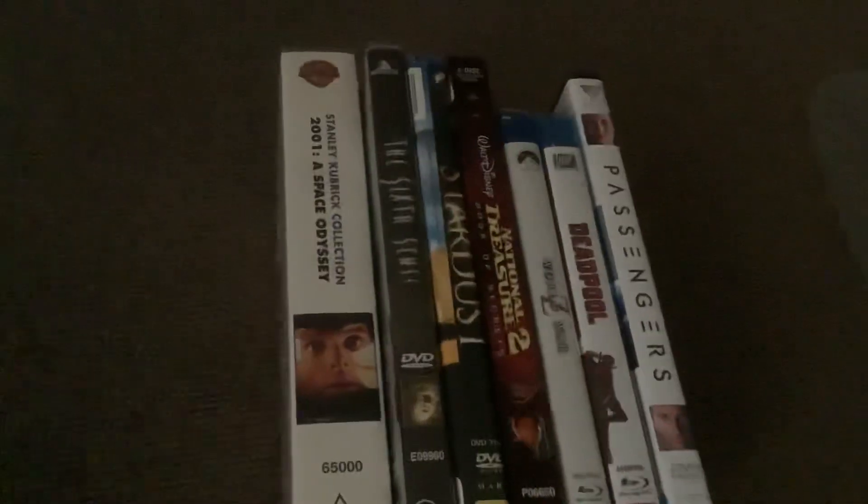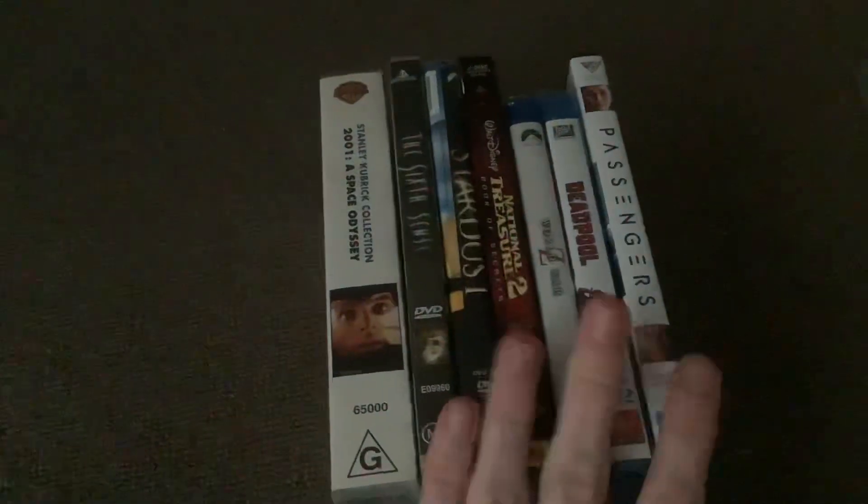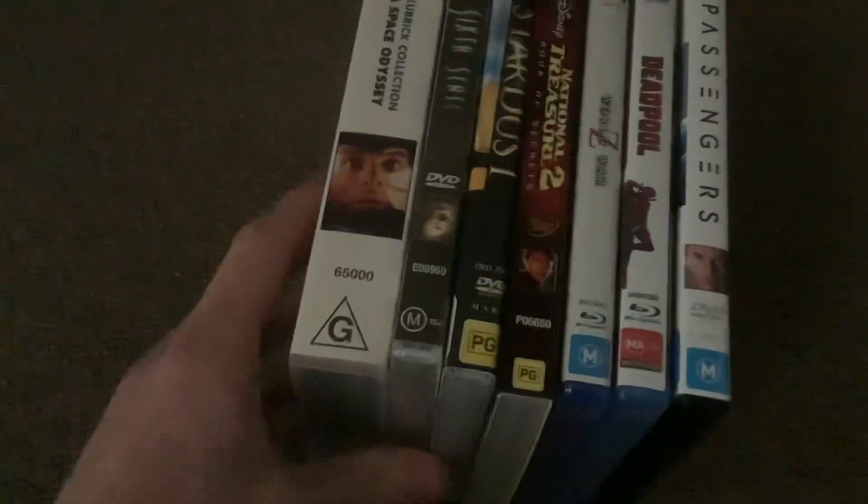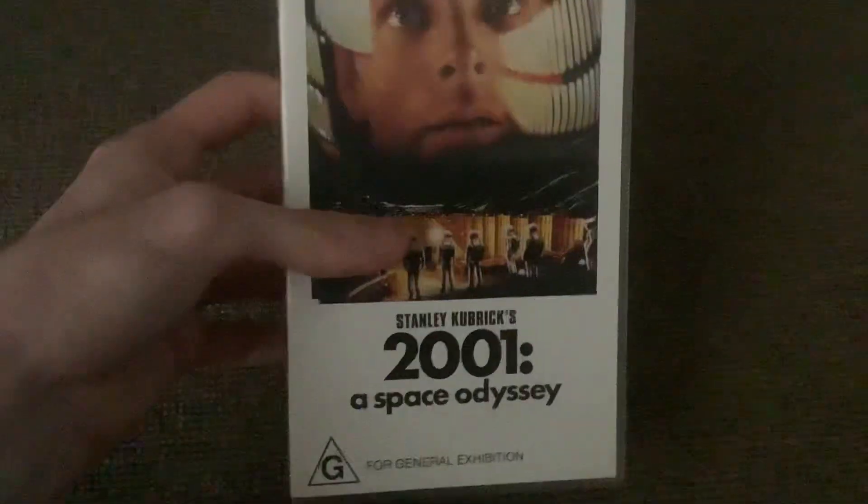What's up everyone, this is VHS DVD Blu-ray Previous Australia here and today I'm going to be doing a weekly haul video of stuff I've bought lately this week from JB Hi-Fi and DVDs I've been given at a great deal. This is going to be a VHS, DVD, and Blu-ray update for February 27th, 2022. We're getting close to March now. Thanks to you guys for the support of my channel. So anyway, let's get started.